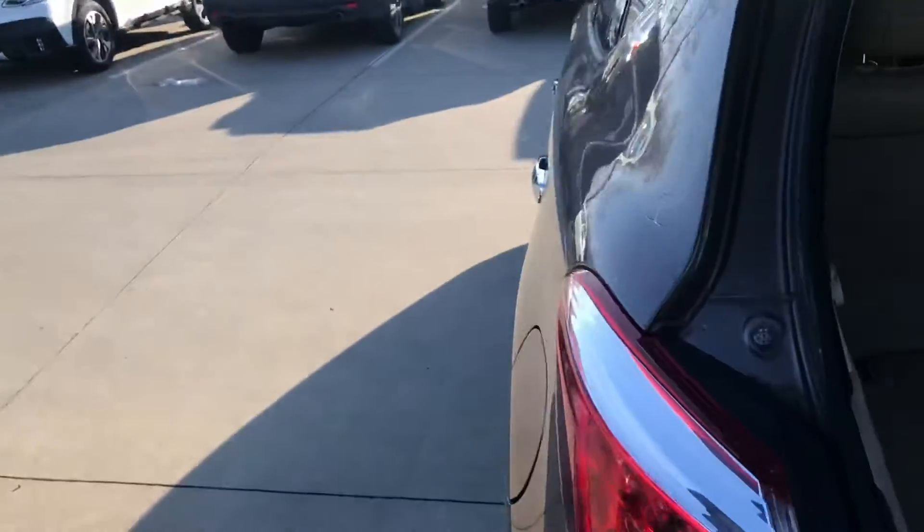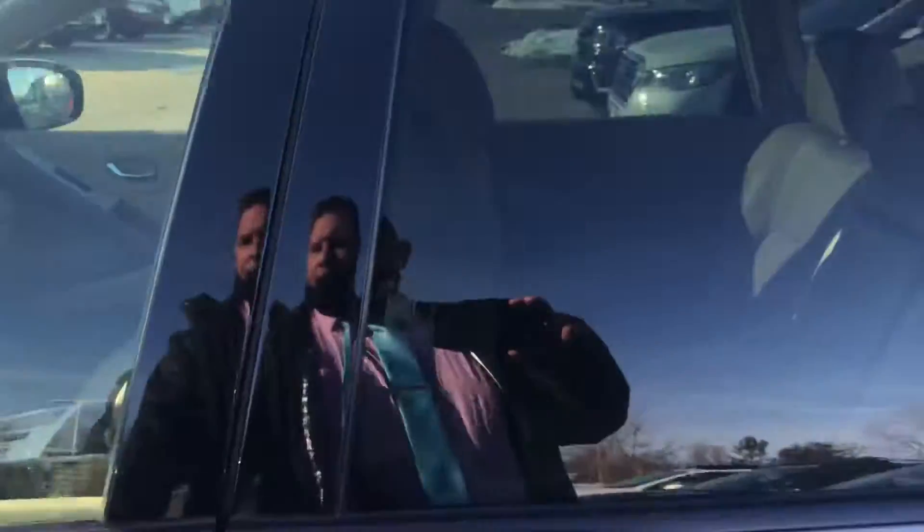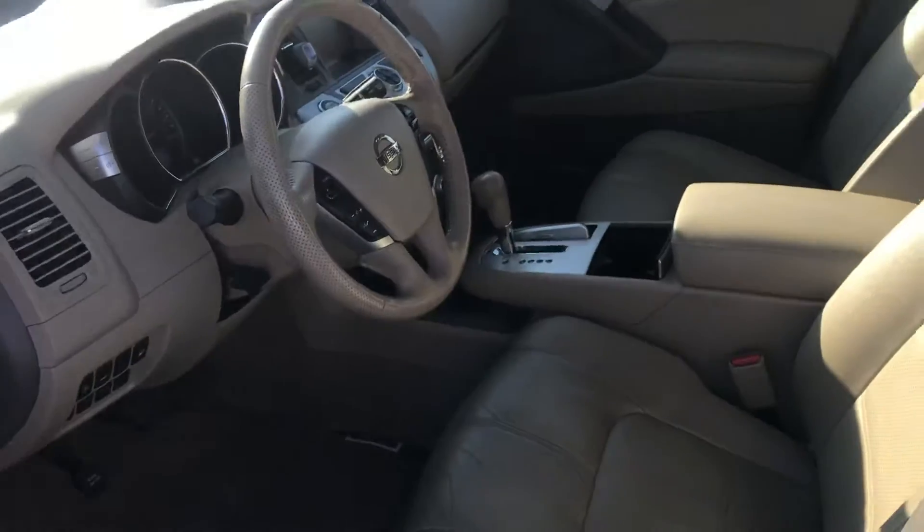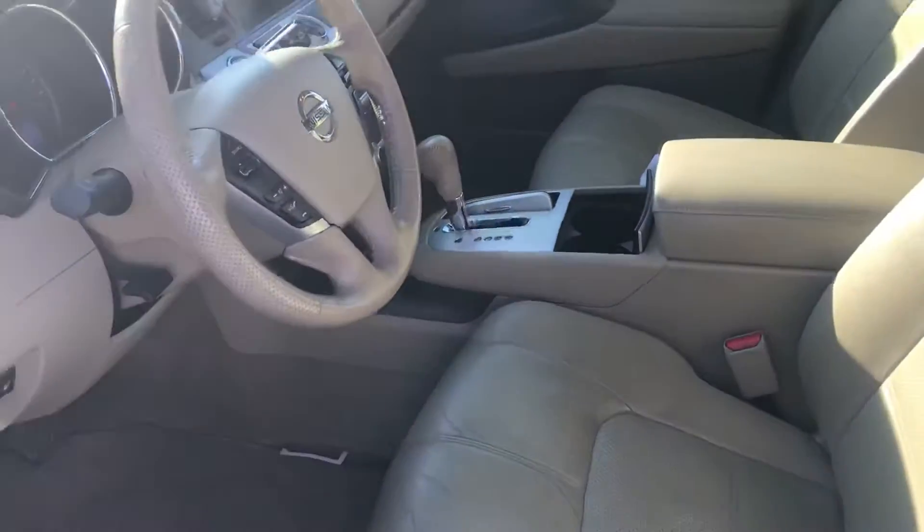This one, being the SL, is a higher trim package. You get the privacy tint all the way around, and on top of that it is power seats, leather seats, and heated seats, and many more options. Like I said, they bought it brand new.